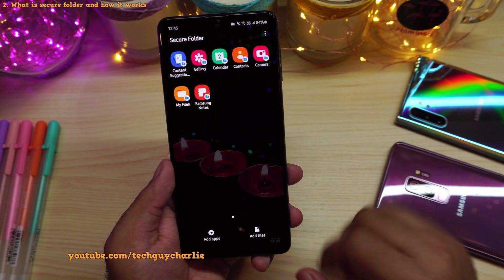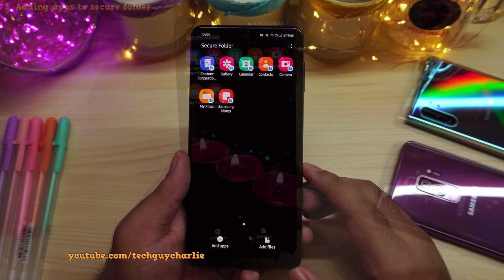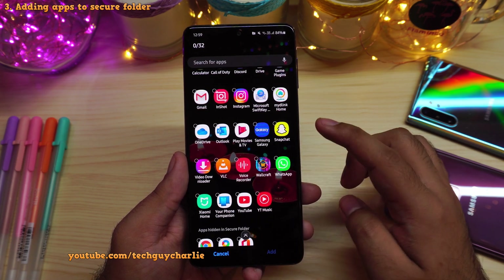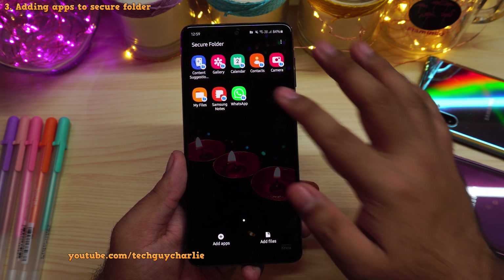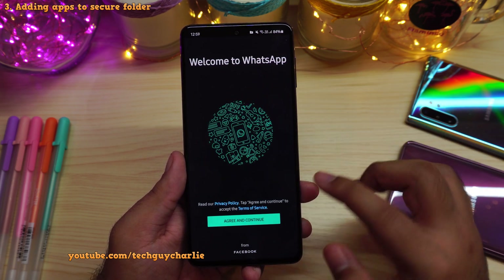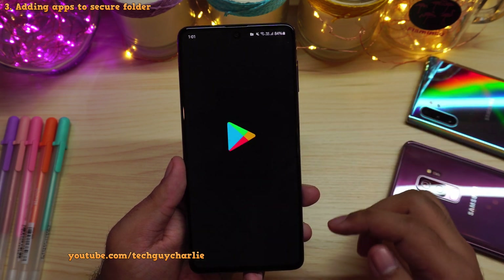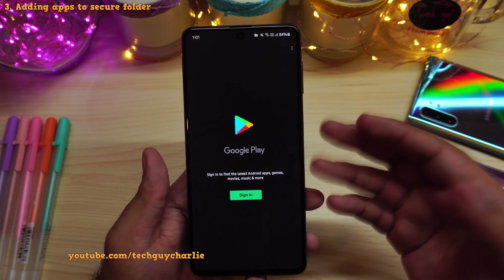Everything inside the secure folder is completely separate from the main phone — the contacts, calendar, notes, everything is completely separate. Now to install more applications inside the secure folder, you will need to tap on the add apps button. From over here, you can pick an application that is already installed on your main phone and the phone will create a new copy. For example, I can tap on WhatsApp, press the add button, and a new fresh copy of WhatsApp will be copied over to the secure folder. You can either copy applications that are already installed on the phone, or you can download them from the Play Store or the Galaxy Store. Keep in mind, you will need to sign in with a Google account — you can use your existing account or a new one.